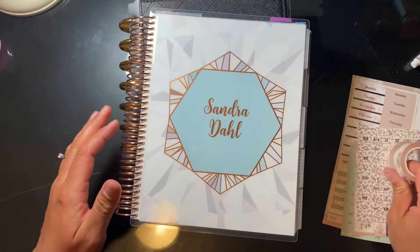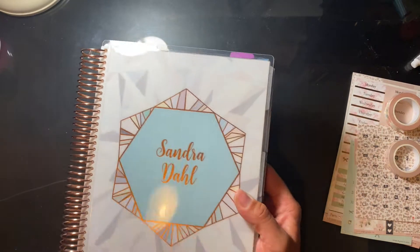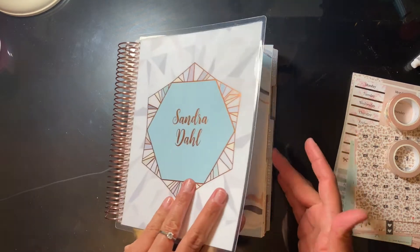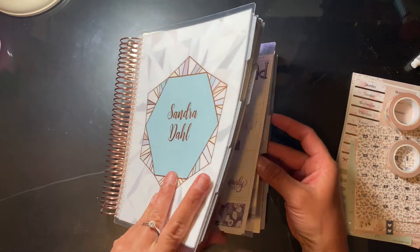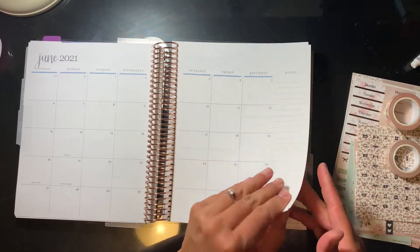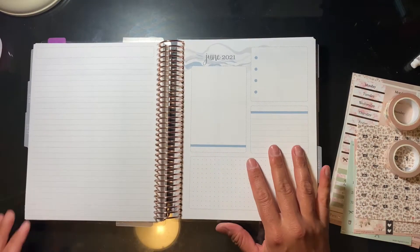Hey everyone, my name is Sandra, welcome back to my channel. I am doing a plan with me, and this is something that if you have watched my channel before, I used to do these once a week. It was kind of the mainstay of my channel. Then I had a mind switch — I decided to try something different, and I felt like doing a plan with me every week was holding me back from creating other content.